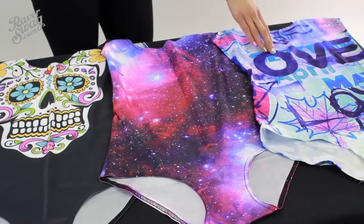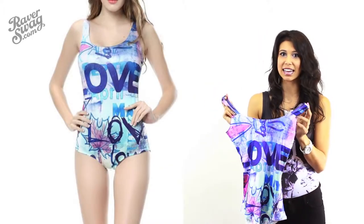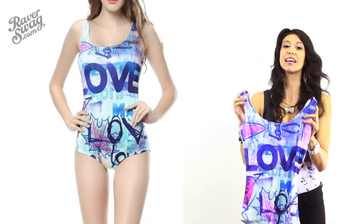Who doesn't love galaxy anything? The colors are very vibrant and it fits just as great as the rest of them. This is my favorite one — it's the Love Collection. It's very vibrant and it fits great.